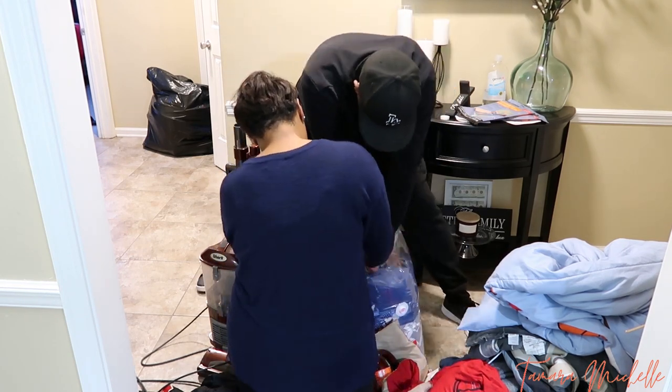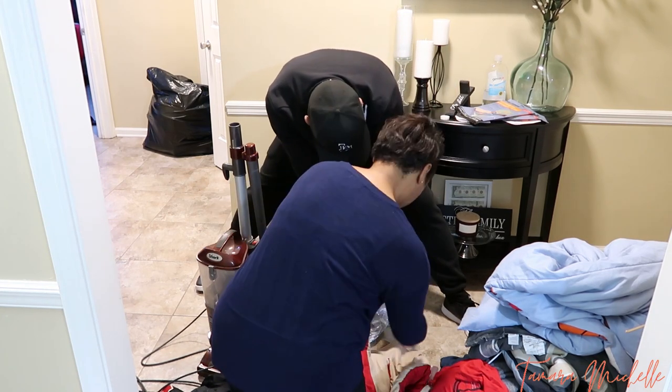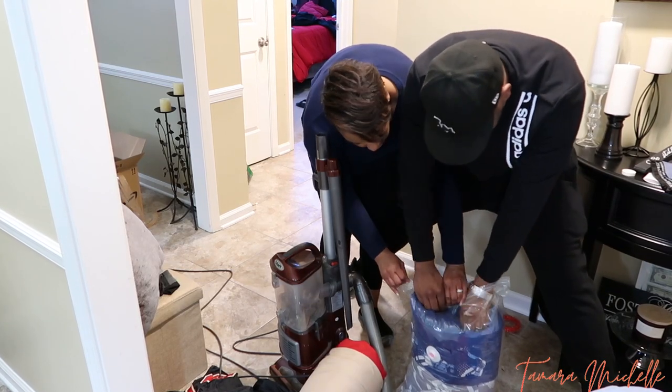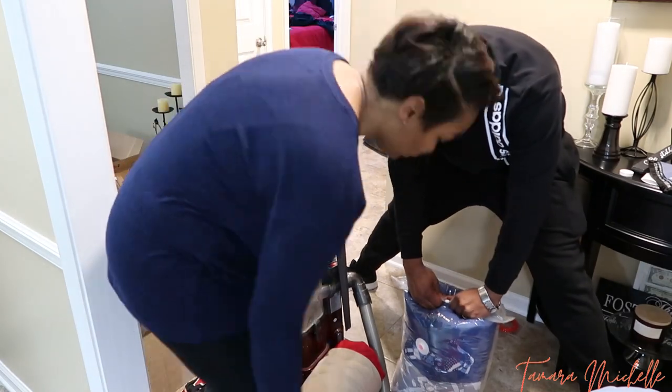Now we were laughing so hard because these bags gave us a run for our money. We were struggling so hard to get this stuff in this bag, y'all. So just be mindful — if you get these vacuum seal bags, you will struggle a little bit.